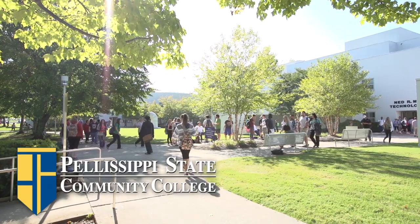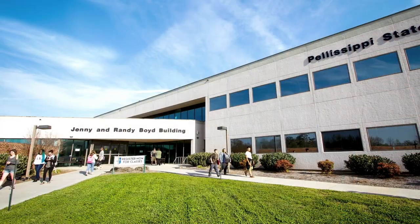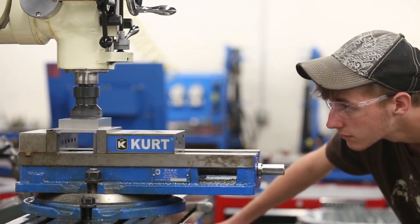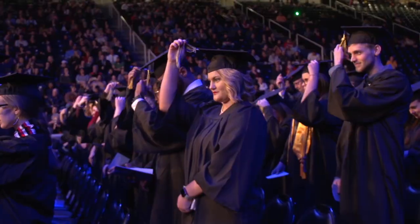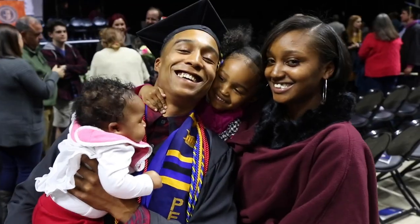Pellissippi State is the largest community college in the state, with five campuses across Knox and Blount Counties. We are proud to be very affordable, offering excellent value by providing dozens of high-demand programs for much lower costs than other colleges. Whether you plan to transfer into a four-year university, or graduate and get straight into the workforce, Pellissippi State will get you there.